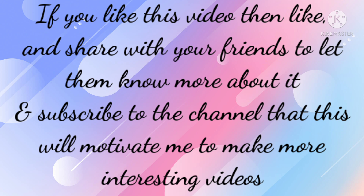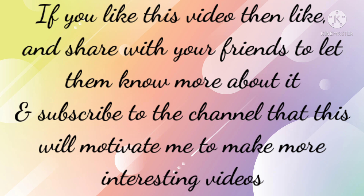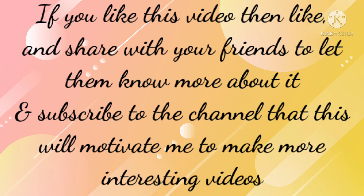If you like this video then like and share with your friends to let them know more about it, and subscribe to the channel — that will motivate me to make more interesting videos. Bye bye, I'll come back with a new video.